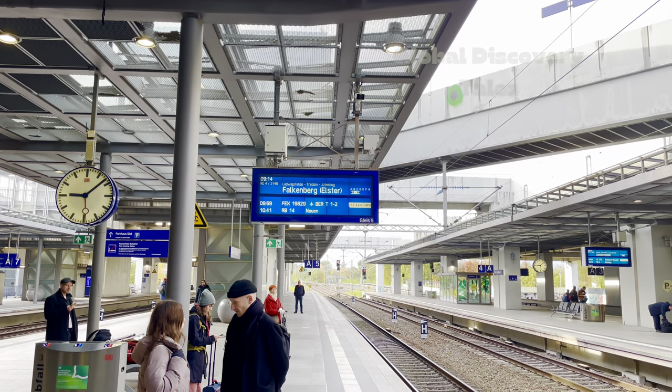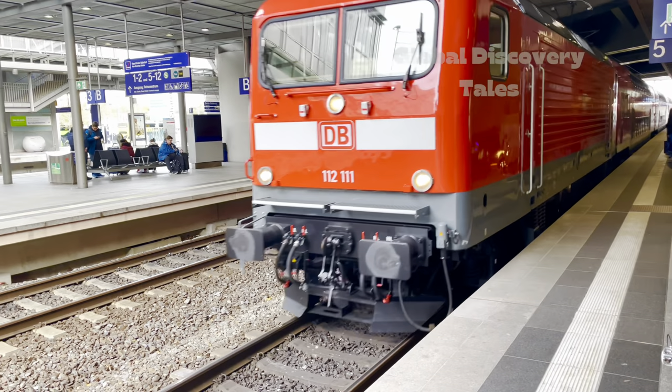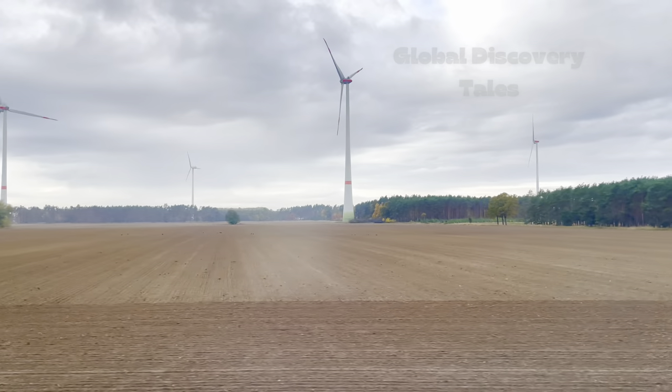Hello beautiful people, welcome to another vlog of Global Discovery Tales. Today, we are taking you on a mesmerizing journey to this beautiful place in Saxony called the Devil's Bridge.